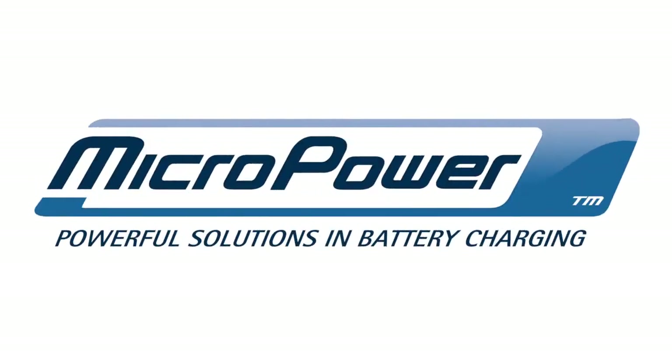Too few batteries get to do their job. Too many batteries get replaced too soon.